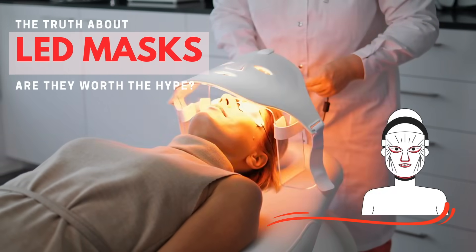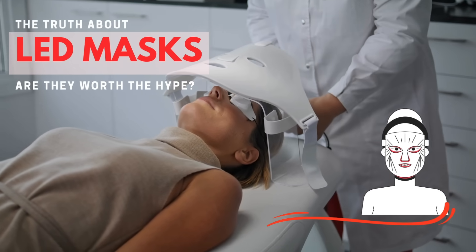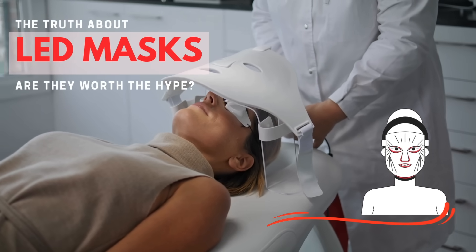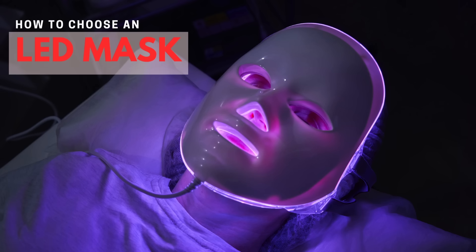There's a lot of buzz surrounding LED masks for various skin concerns, whether it be acne, wrinkles, anti-aging, or skin redness. In today's video I'm going to share what we know about LED face masks, how they work, and importantly how to choose one — because there are so many out there with all sorts of claims, bells and whistles, and a wide variety of price points. So what should you look for? Are these even worth your time?